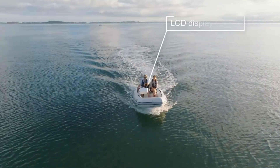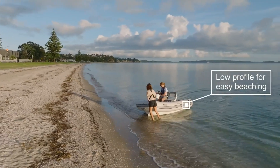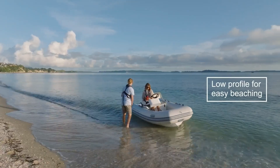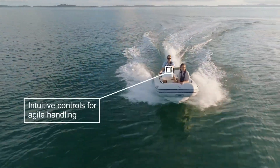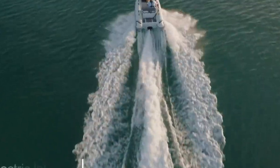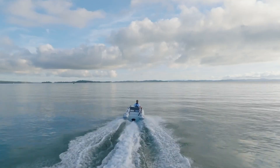Its compact structure allows for effortless storage in tight spaces, and with a price tag of $36,000, the eJet 330 offers a luxurious yet sustainable option for the modern boating enthusiast. Embrace the future of boating with the Highfield eJet 330, where performance meets eco-conscious design.